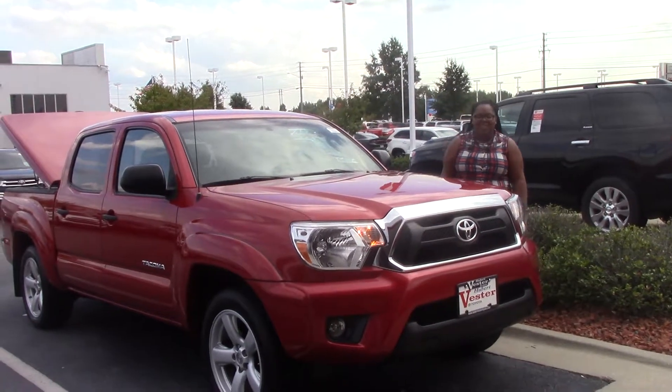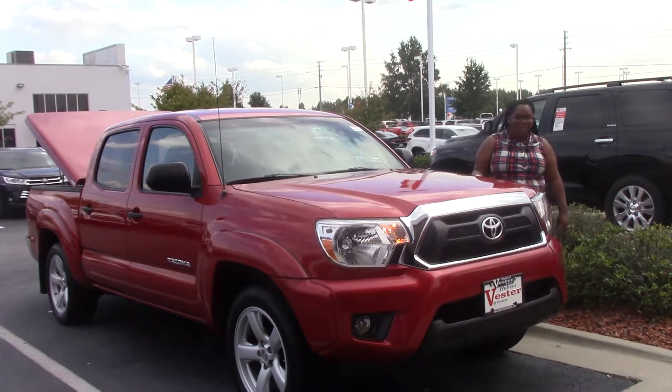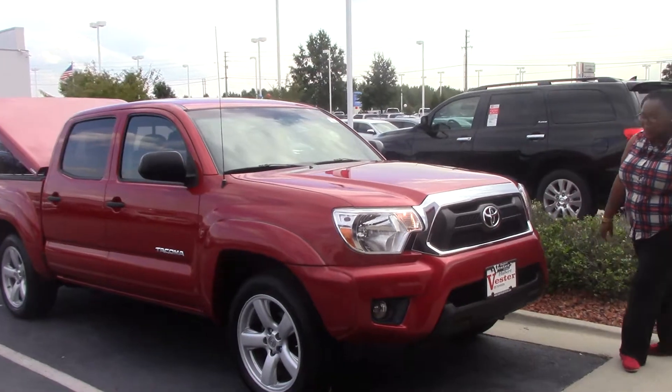Hey, I'm Tamecia Barron here at Huber vs Toyota, and today we'll be talking about stock number TN-0654A. We'll be talking about a 2015 Toyota Tacoma.